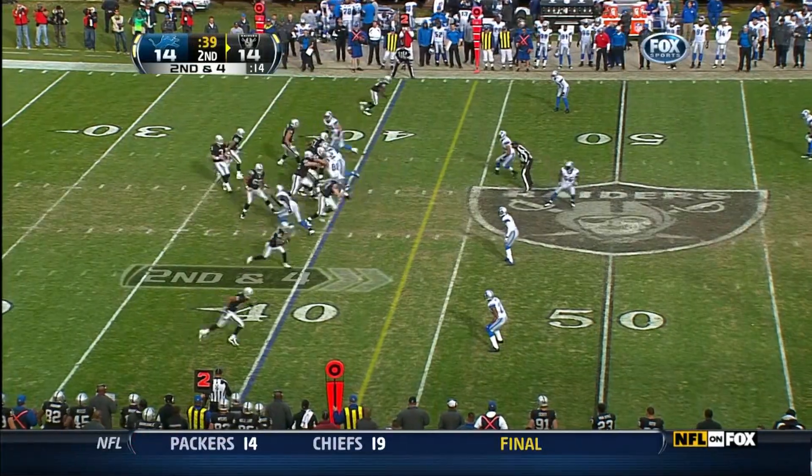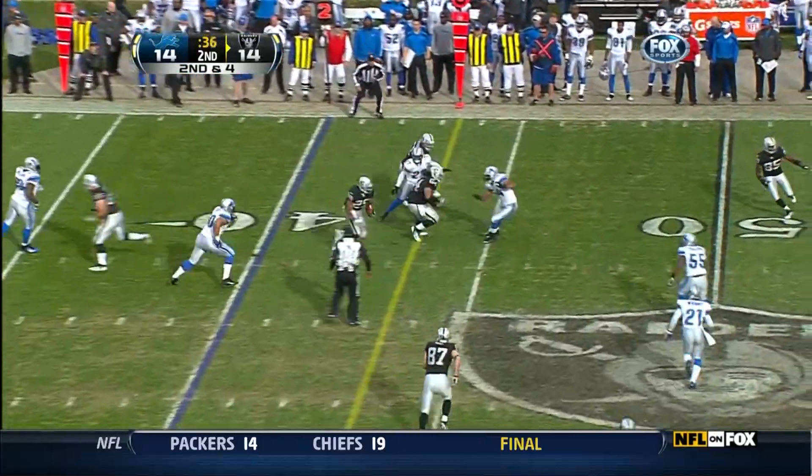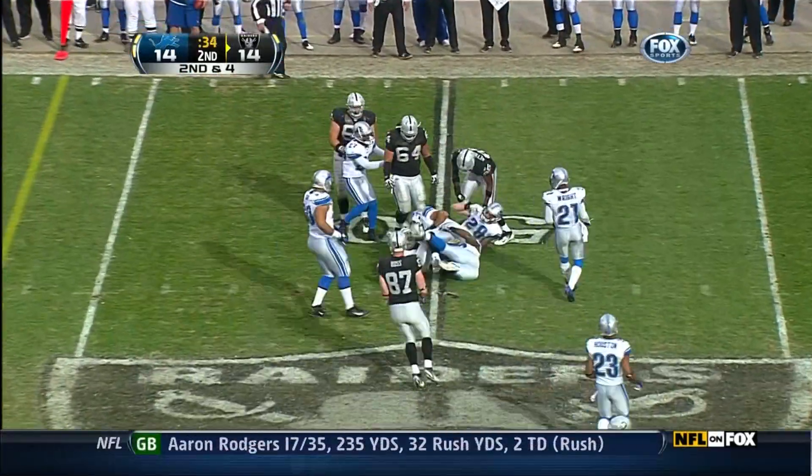Because he is so new to this receiving point. Screen to Bush with blocking in front of him, and he's up to midfield.